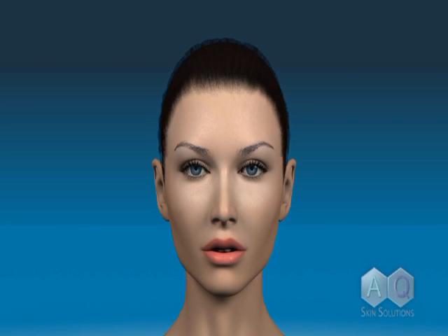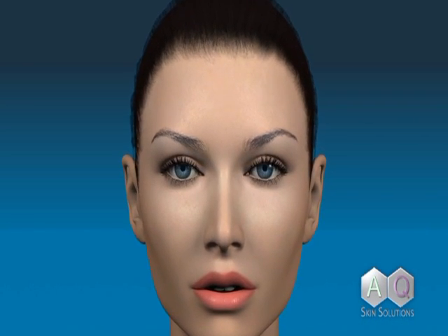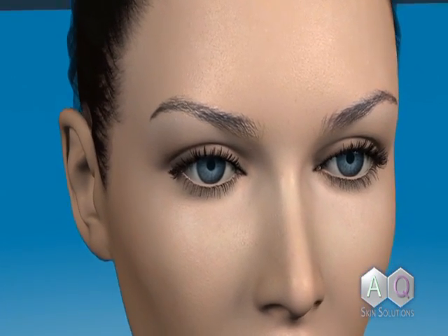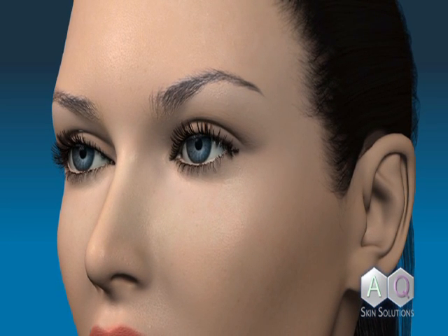The primary function of the eyelashes is to protect the eyes from environmental dangers such as dust, debris, and excessive sunlight. The eyelashes also serve aesthetic purposes, as longer eyelashes are a sign of beauty.